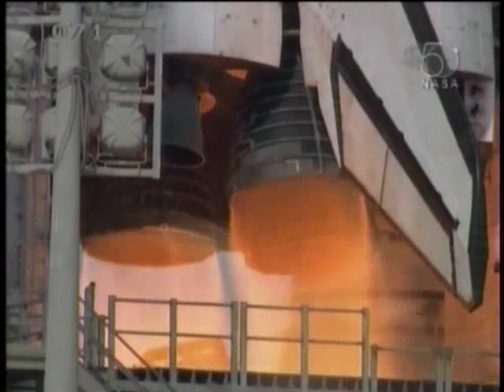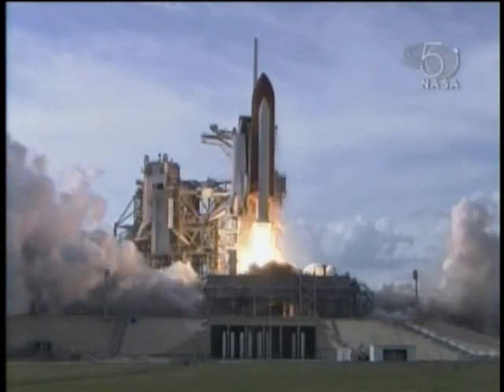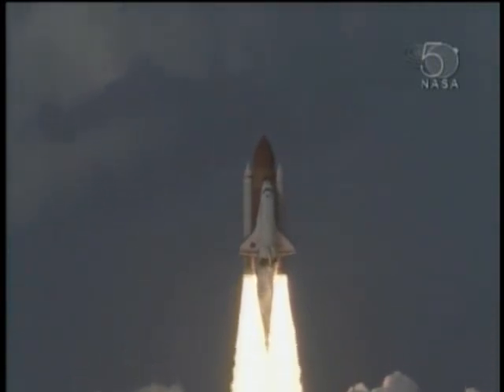7, 6 — main engine ignition. 4, 3, 2, 1, 0 — and liftoff of Space Shuttle Atlantis as Columbus sets sail on a voyage of science to the space station.